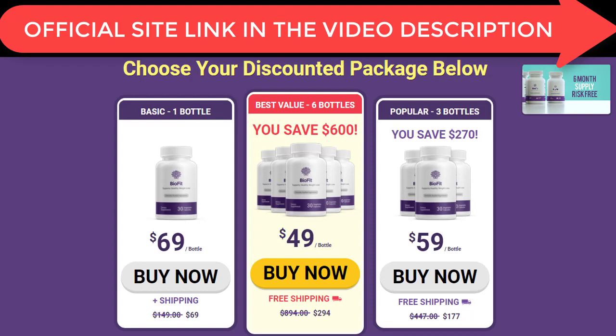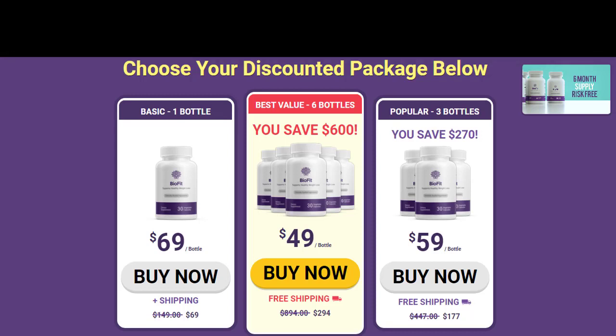Now that everyone watching knows what this scam is all about and how to avoid it, we'll move ahead and look at my personal experience and before and after pictures. Before I show you that, I'd strongly recommend you give this video a like and comment 'no more scam' in the comment section below so that this video gets seen by more people searching for reviews.